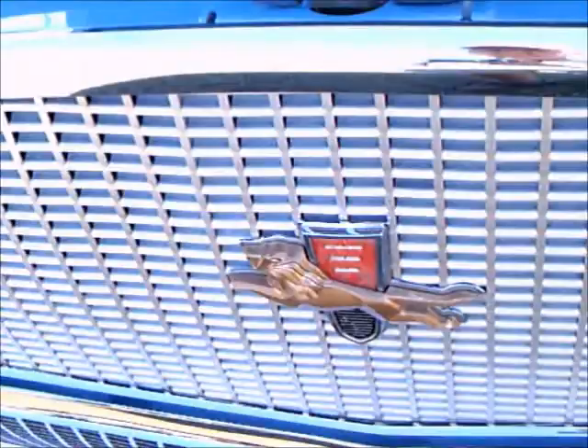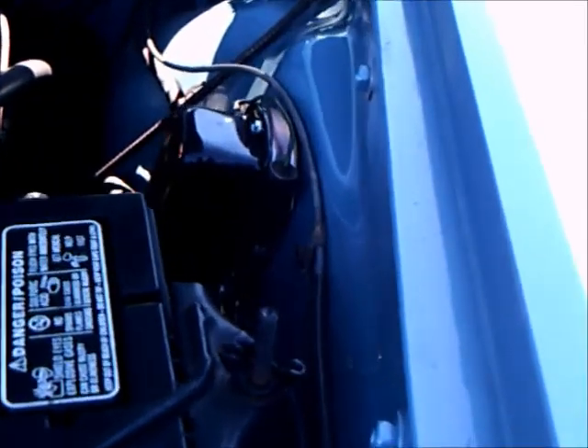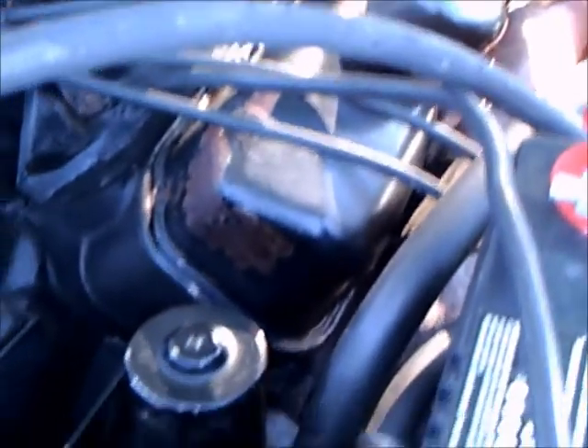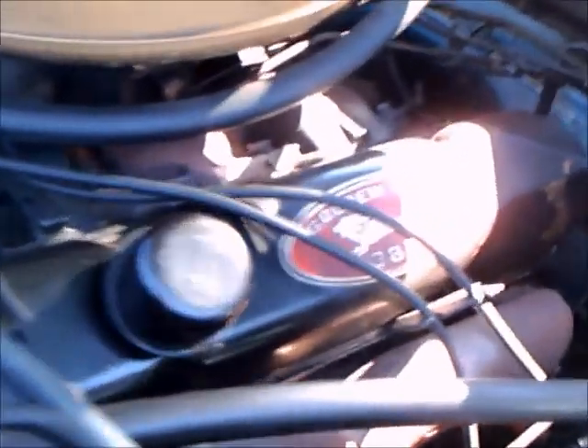Under the hood, first of all you see the lion, which seems to be the symbol of Chrysler at that point. It looks very tidy under the hood. We've got power steering and a 383 engine, called in this car the golden lion.